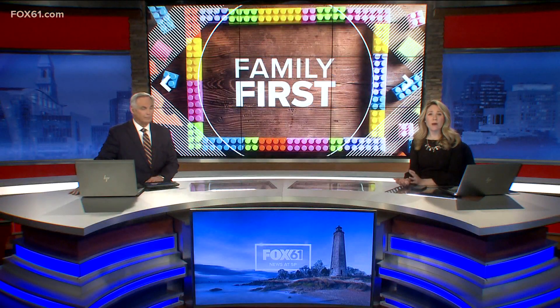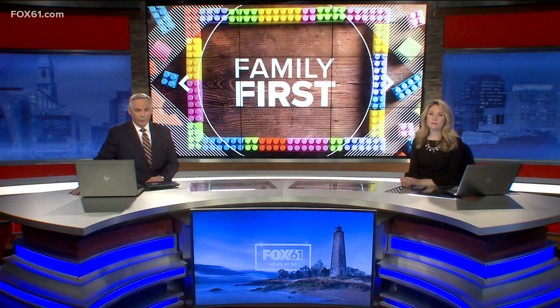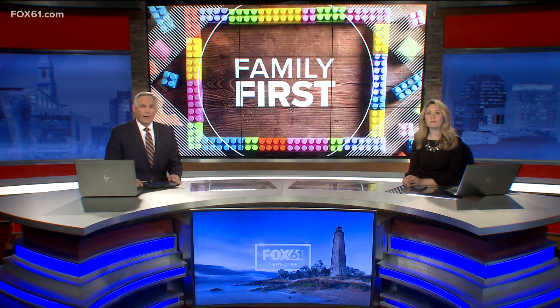In tonight's Family First, we're talking about a not very talked about consequence of childbirth: head deformities in newborns. They are almost always temporary and harmless, but how do you know when they're not? One local doctor single-handedly developed an easy way to tell. Fox 61's Tim Lammers has the story.